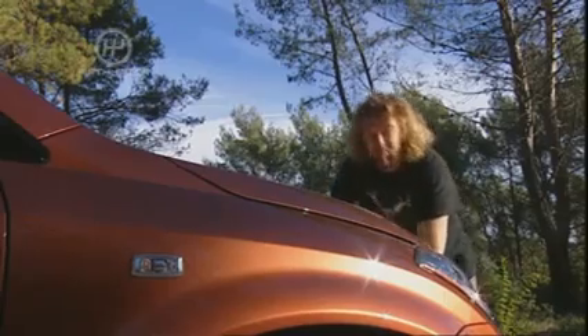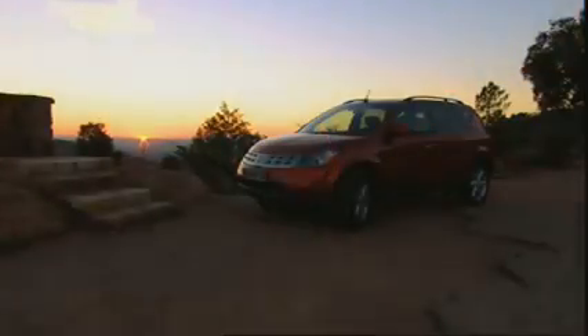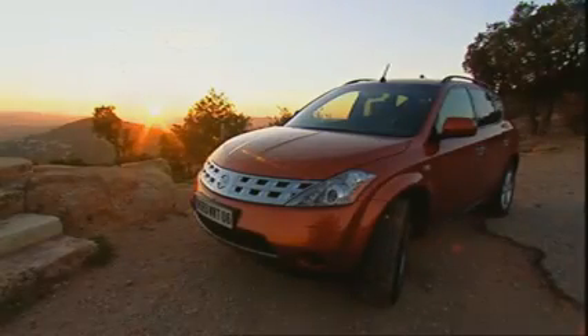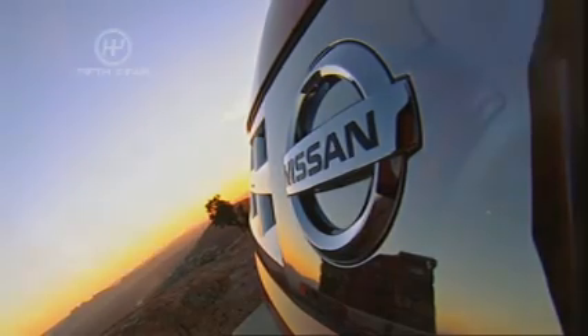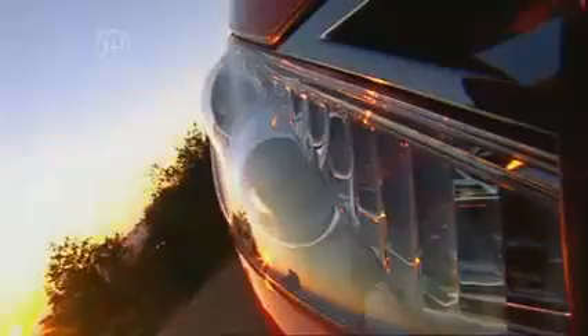Car quiz: which manufacturer offers more 4x4 models than any other? The answer of course is Nissan, because they spot a niche and they fill it. So which niche is the Murano filling? Well, most of the time it's front wheel drive, so it's not for the people who like axle articulation and camouflage netting, but nor is it for mums in baseball caps with spray-on tan.